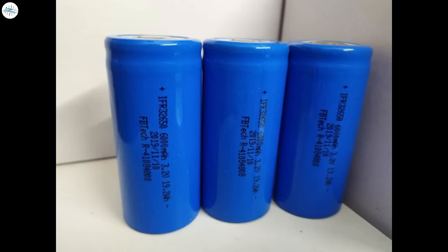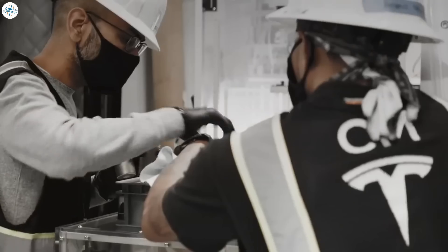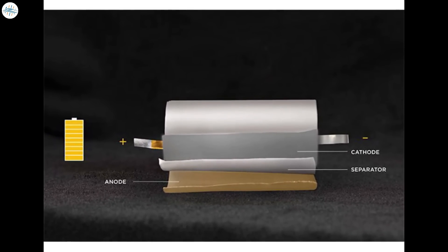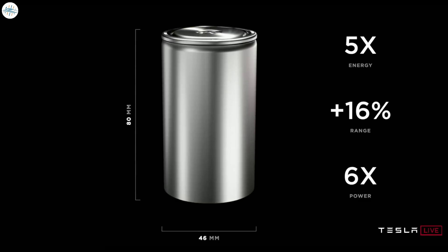Typically LFP batteries have lower energy density, but combined with 4680 cells Tesla can still easily achieve the range they need. LFP batteries have lower cost and will help Tesla reduce consumer prices over time, which is one of Elon Musk's stated goals. These battery types also have more stable chemical properties, meaning they're safer, have an extremely low chance of catching fire, and don't use cobalt at all, which is expensive to extract.